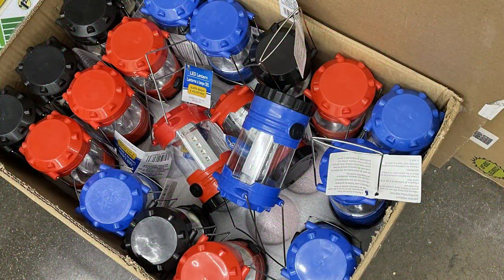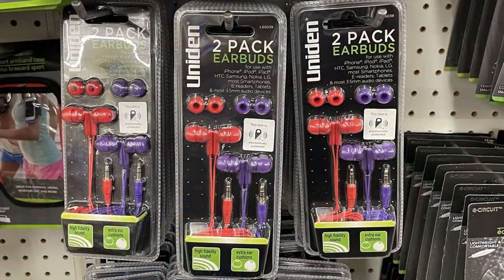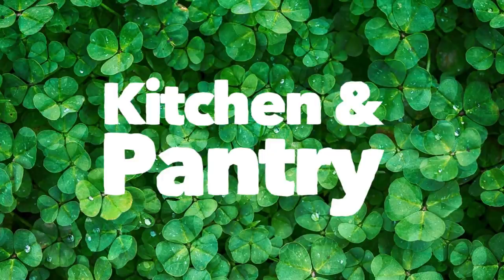Over in housewares, home maintenance, storage, and electronics, they restocked their battery-operated lanterns. They also had a two-pack of Uniden earbuds with replaceable heads. I looked them up online — a single pack is $8.99, so the double pack was probably around $10 at another store.